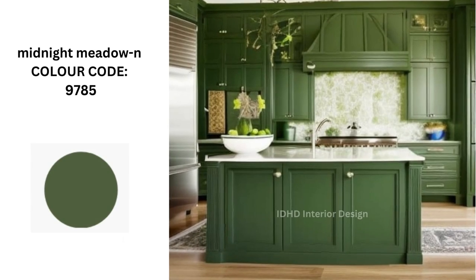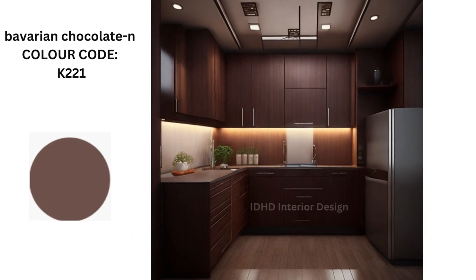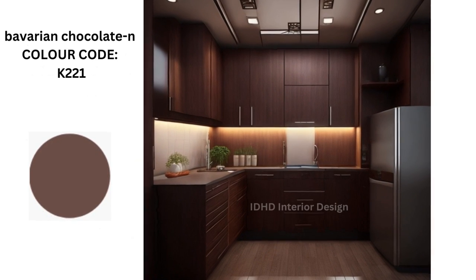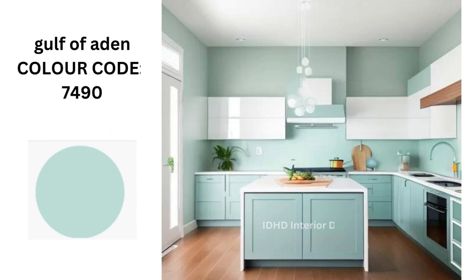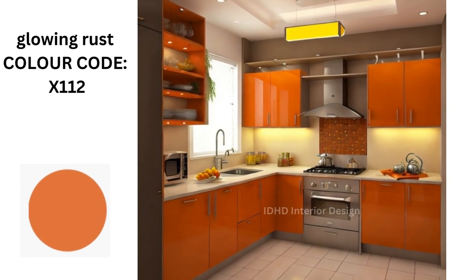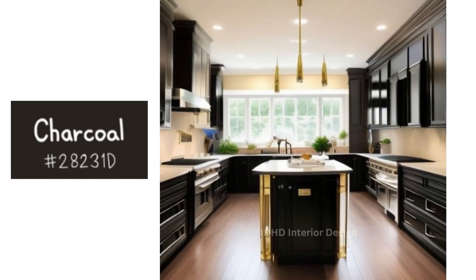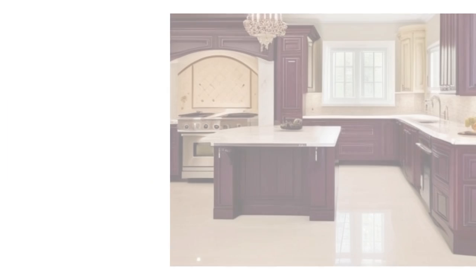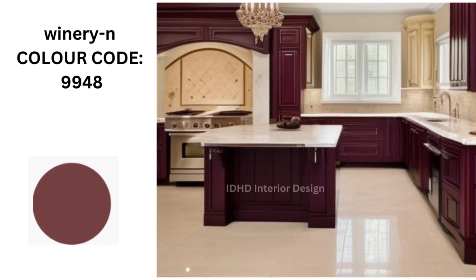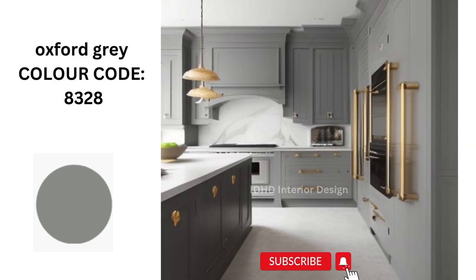Midnight meadow. Bavarian chocolate. Goldfork Aden. Glowing rust. Charcoal. Winery. Posphate grape. So these are just a few of the amazing kitchen cabinet color design ideas.